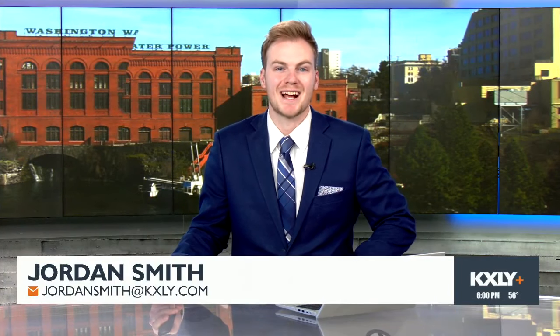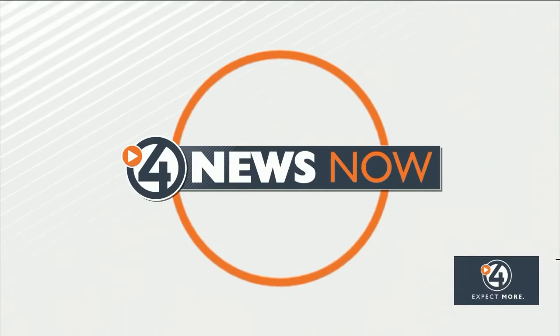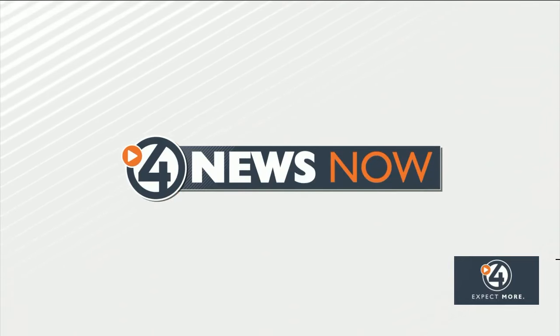Thanks for joining us this evening. I'm Jordan Smith on Spokane South Hill. A section of 29th Avenue will be reduced to one lane. Only one lane will be open in between Grand Boulevard and Ray Street in each direction. Hunter Bertram breaks down what you can expect over the next few months.